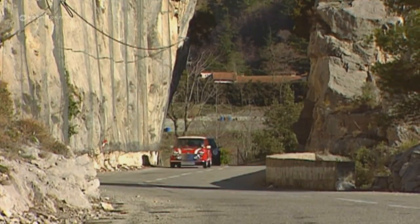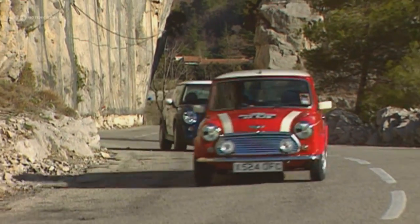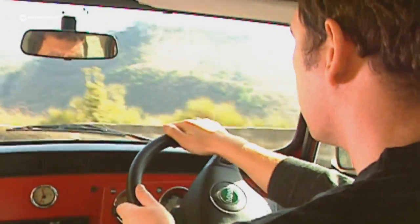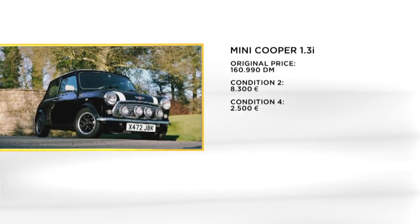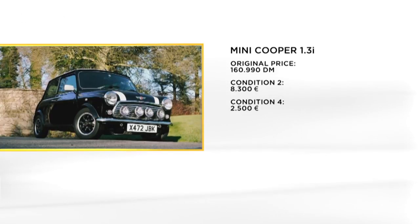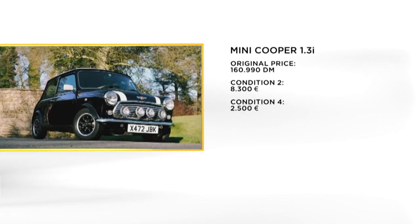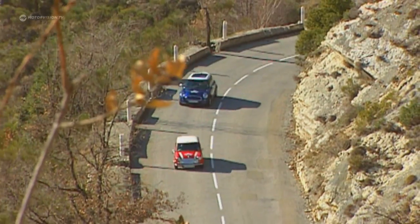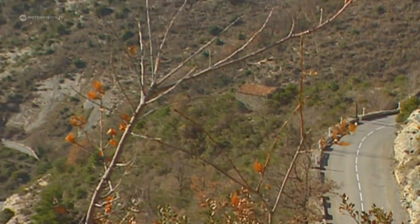On roads such as those at the Col di Turini, one quickly succumbs to rally fever. Without power steering, this means hard work in the old Mini. By contrast, the newer one is considerably easier. The last Mini from the first generation is considered an investment tip — one would have to invest more than 8,000 euros for a good specimen. 50 years since the Mini victory in the Monte Carlo rally: a legend on four small wheels that can still be found inexpensively today.